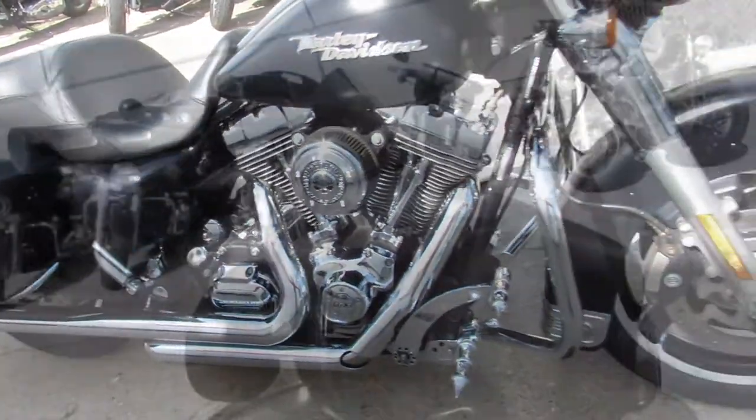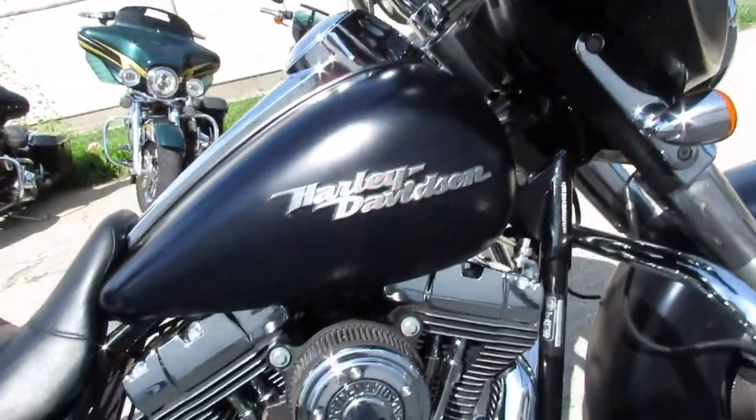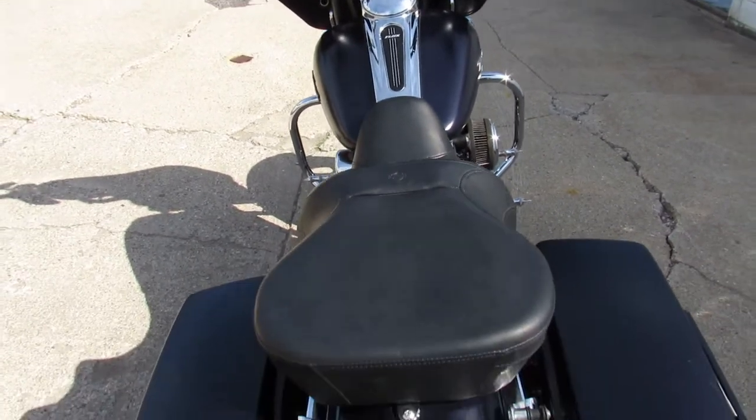This one's only got 6,989 miles, vivid black gloss paint, 103 cubic inch motor runs strong. Screamin' Eagle air intake and the Vance & Hines dual exhaust make this Street Glide sound as cool as it looks. Great bike for the money.